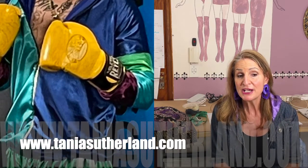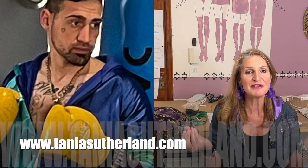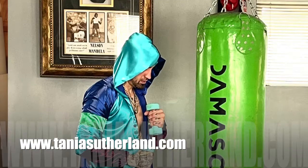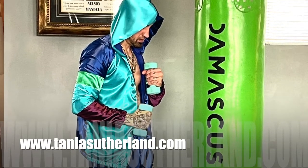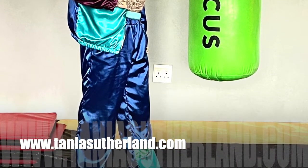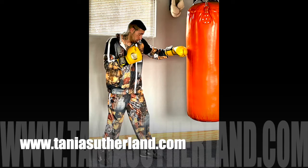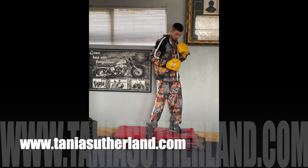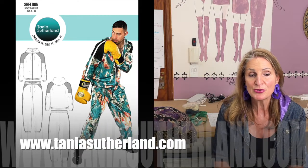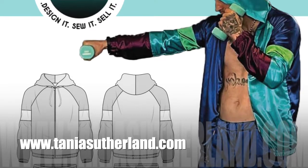Ask if any of their boxers would be interested. You need to communicate and let them know what you're all about. You've got to have some samples and beautiful photographs of the entire boxing attire you're creating. You can offer your own color collection, personal branding, or put a boxing gym's logo onto the attire — marketing their gym's name as well. You can sell online and promote on Instagram, Facebook, and YouTube to create awareness of what you're offering.